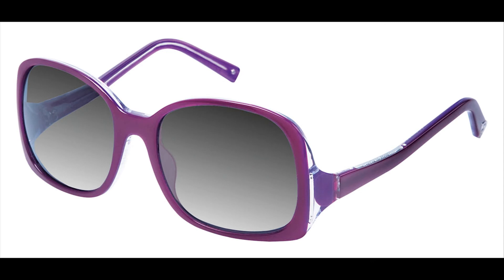The BCBG Drama in plum laminate is merry and bright. Drama is a lovely women's acetate sunglass with dropped temple and gradient lenses. Drama is also available in black laminate.